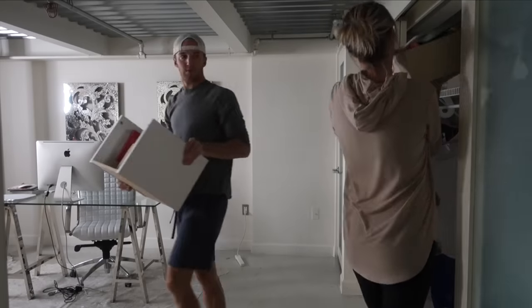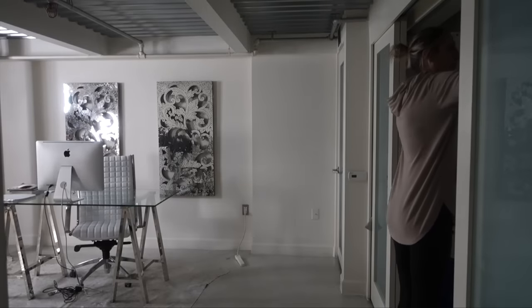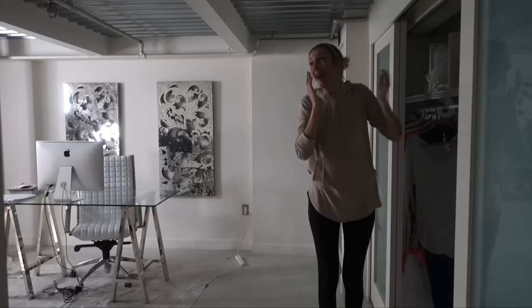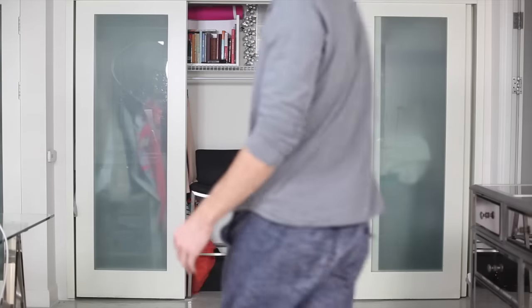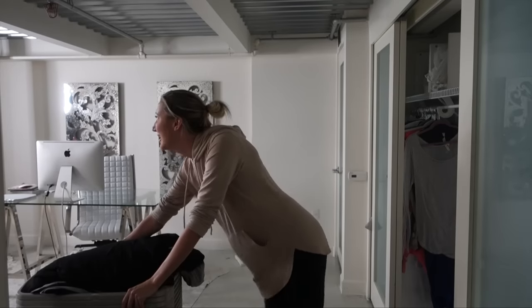So my first step at any organizing project is to take literally everything out of the space. If your closet is as full of crap as mine was, you might run into some difficulties. Help me.